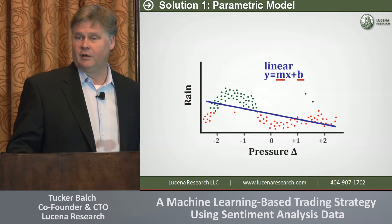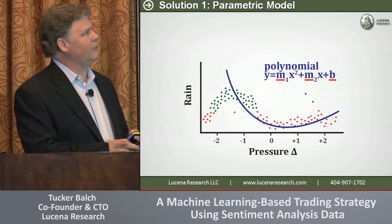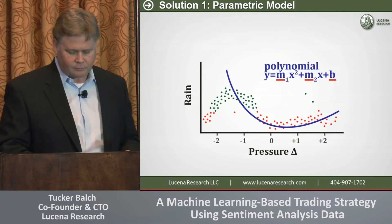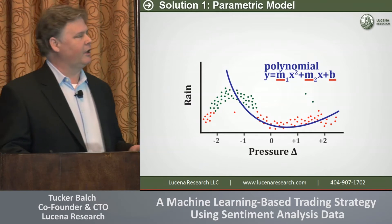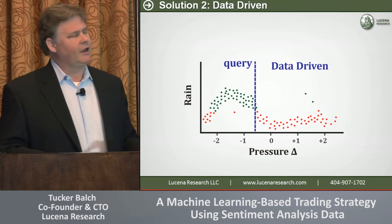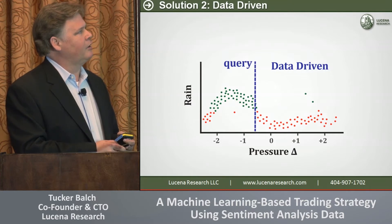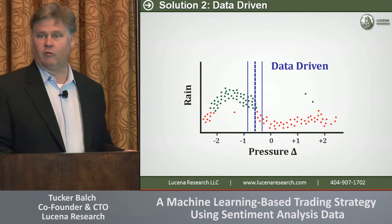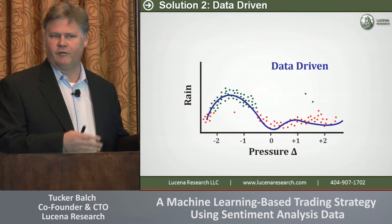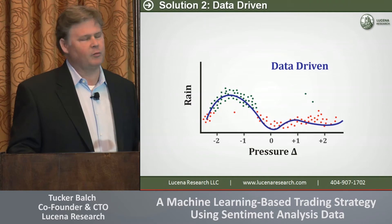We can make things more complex with a more complicated parametric model — modeling it with x², x, and b, a polynomial — which fits it a little bit better, but still has corners and misses. Our primary approach at Lucina is data-driven. We don't throw that data away — we always keep it. When we want to make a prediction, we go to the region nearby where we're making our query, look at the neighbors, take their mean, and that's our forecast. If we do that at every point, we get a very detailed model that fits all those corners of the data. That's a data-driven model, and that's what we use primarily at Lucina.